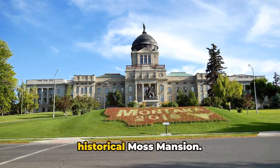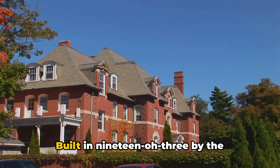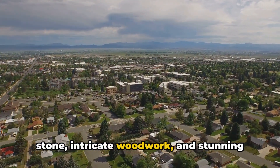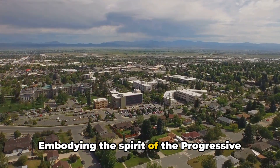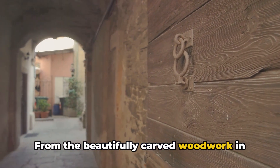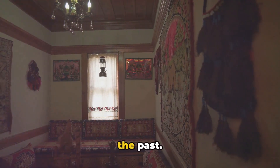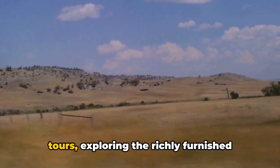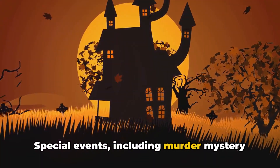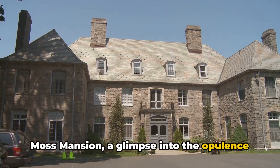Number 6 on our list takes us to the historical Moss Mansion. This architectural wonder stands as a testament to the opulence of the early 20th century. Built in 1903 by the influential entrepreneur Preston Boyd Moss, the mansion is a marvel of red stone, intricate woodwork, and stunning stained glass. Embodying the spirit of the progressive era, the mansion's design is a unique blend of revival Victorian and Eastlake styles. From the beautifully carved woodwork in the entryway to the lavish Persian carpets in the drawing rooms, every detail paints a vivid picture of the past. Visitors can take guided tours, with special events including murder mystery nights and holiday tours adding extra excitement.